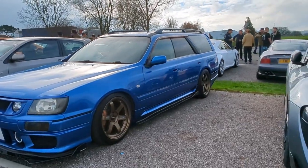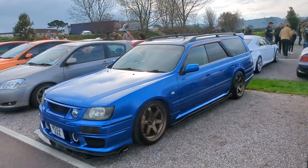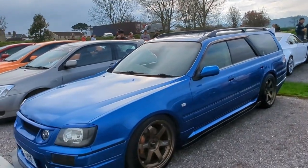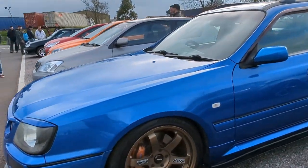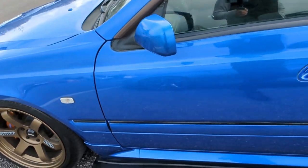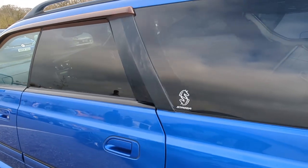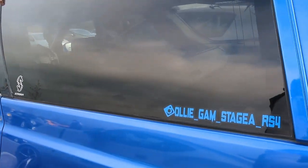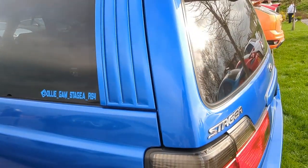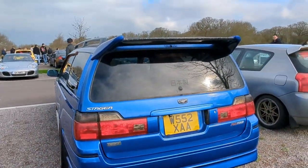I'm not going to talk over all the videos, but have a look at the Stagea in Bayside Blue with the greatest wheels on it. I thoroughly approved of that. It's around here if you want to go and do a follow. That is cracking.